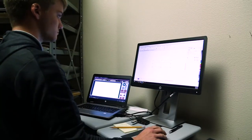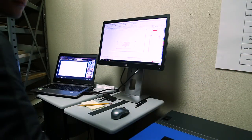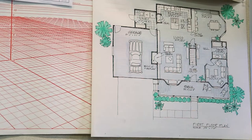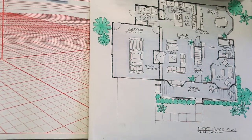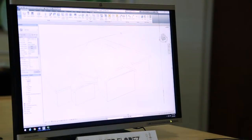STC prepares students for the industry certifications needed in all drafting software. Drafting is integrated with many of the industrial programs at STC. Drafting students have the opportunity to work in the machining and advanced manufacturing labs.